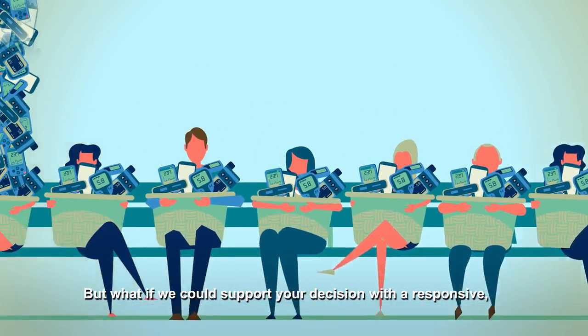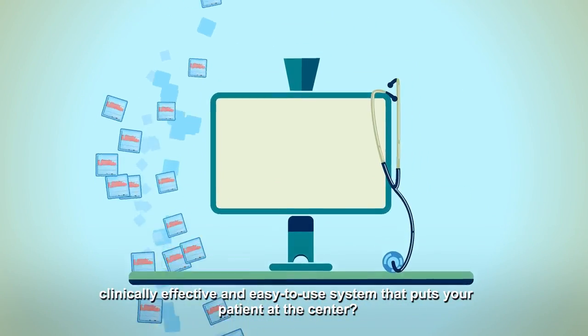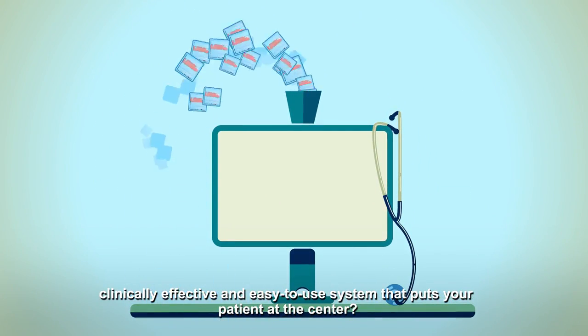But what if we could support your decision with a responsive, clinically effective, and easy-to-use system that puts your patient at the center?